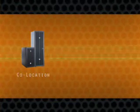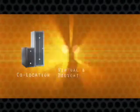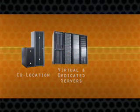Perhaps you have your own servers and need a secure, redundant, reliable environment. Or maybe you want to relieve your business of the constant challenge of keeping up with ever-changing technology.